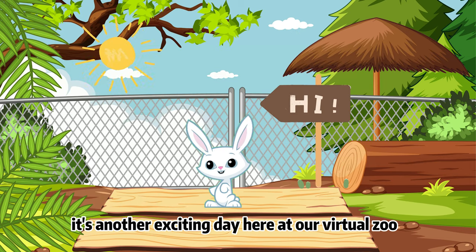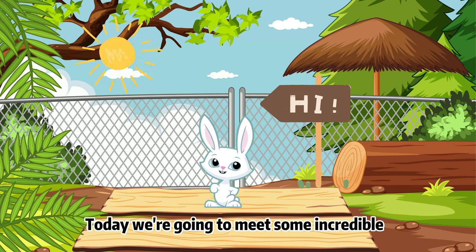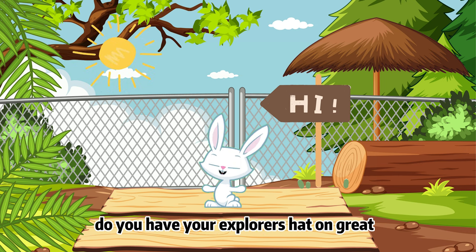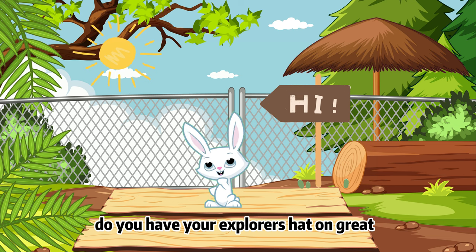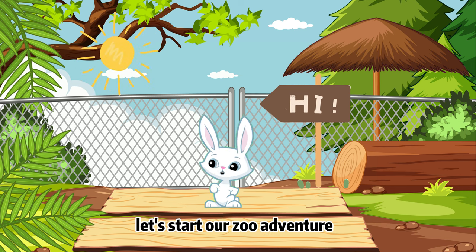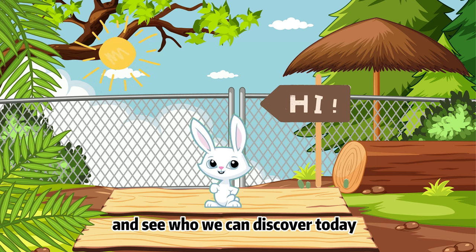Hi there, Zoo Explorers! It's another exciting day here at our virtual zoo and I'm your guide Zoe. Today we're going to meet some incredible animals from all around the world. Do you have your explorer's hat on? Great! Remember, each animal has a special surprise fact just for you. Let's start our zoo adventure and see who we can discover today.